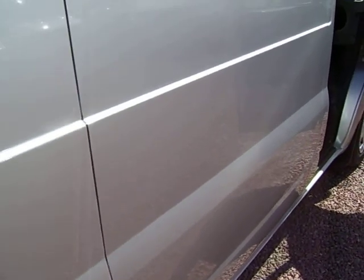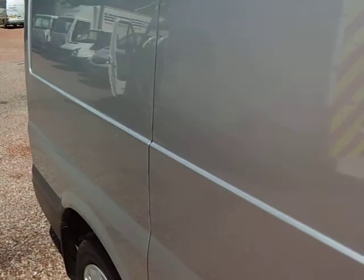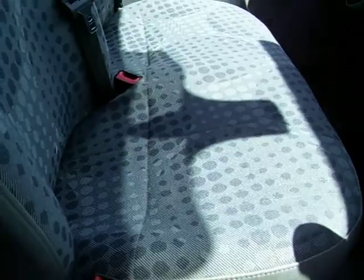Hopefully as you can see, the van is in super condition. It's not been bashed about or used and abused. It's a lovely, lovely straight machine. Same story on the cabin — lovely upholstery, no tears, burns, holes, or anything at all.